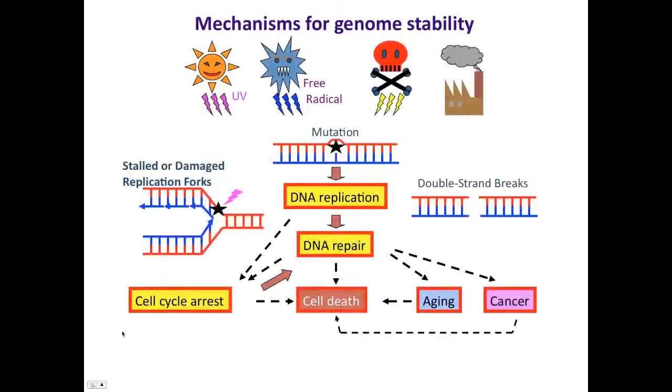My expertise lies in DNA repair and maintenance of genome stability. DNA can be changed by mutations caused by UV, free radicals, and certain chemicals. Accumulation of mutations will lead to DNA double strand breaks and stalled replication forks. Accumulation of that damage and mutation can lead to development of cancers, accelerated aging, or cell death.